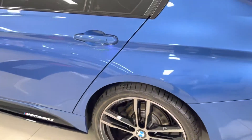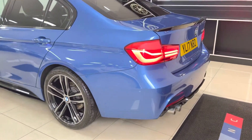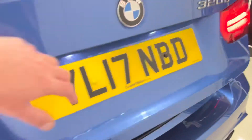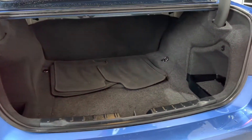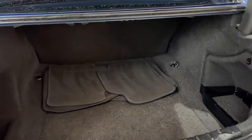Going to the rear of the vehicle, you'll see the facelift LED rear lights, gloss black rear spoiler and matching rear diffuser, plus rear parking sensors. You've got a very impressive boot size in the 3 Series saloon, and everything is nice and neat in there.